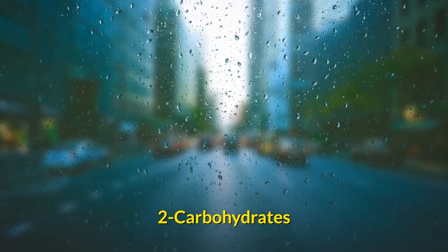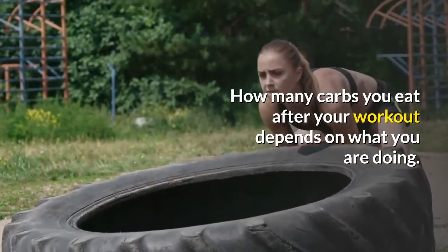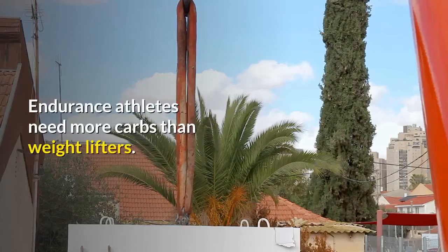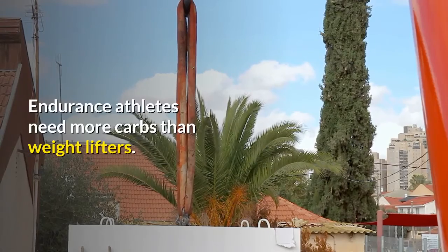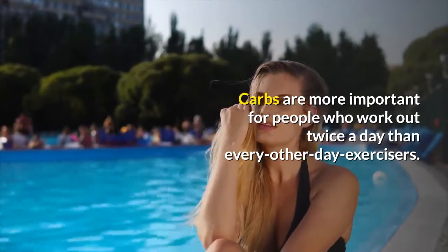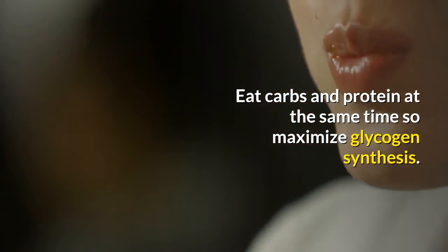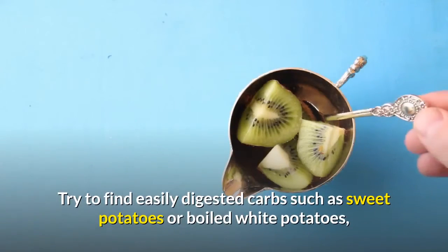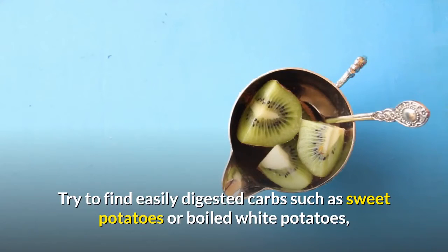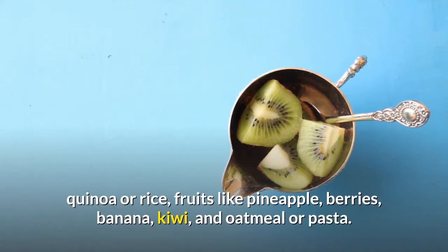Carbohydrates: how many carbs you eat after your workout depends on what you are doing. Endurance athletes need more carbs than weightlifters. Carbs are more important for people who work out twice a day than every-other-day exercisers. Eat carbs and protein at the same time to maximize glycogen synthesis. Try to find easily digested carbs such as sweet potatoes or boiled white potatoes, quinoa or rice, and fruits like pineapple, berries,